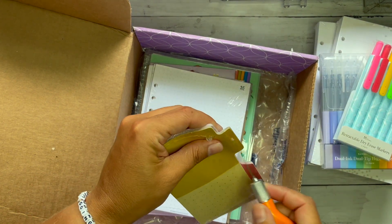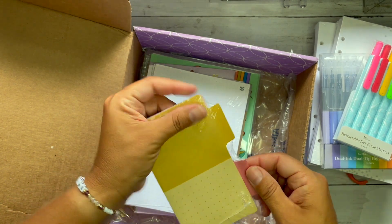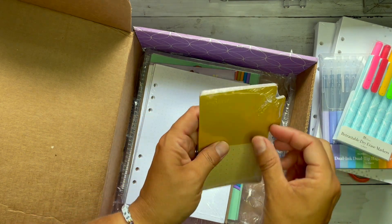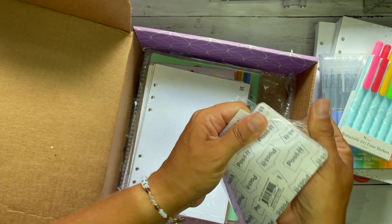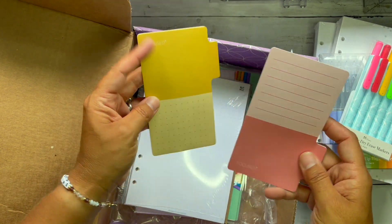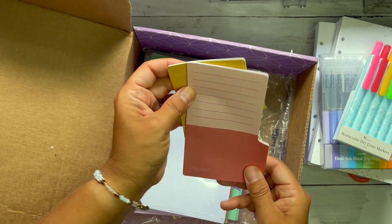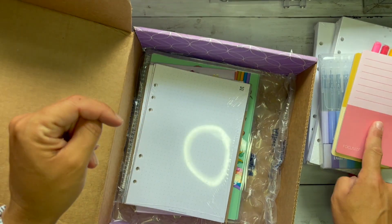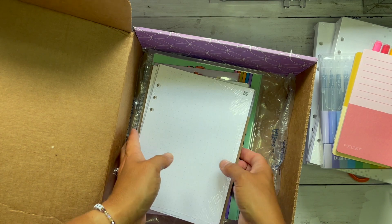These are so cute — I like the size, I like the tab, and I just want to see what the pink looks like. I love the sticky notes and I love the fact that they're tabbed. I'm going to use the heck out of them. I feel like I've become much more minimalistic in my planning, and that's not a bad thing, so those will be a big help.